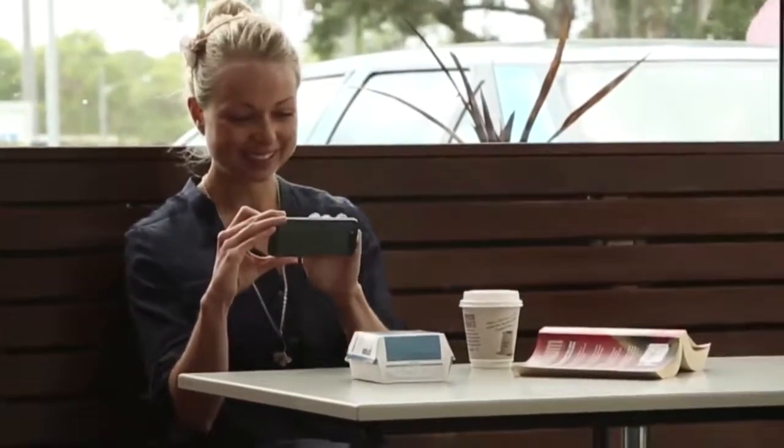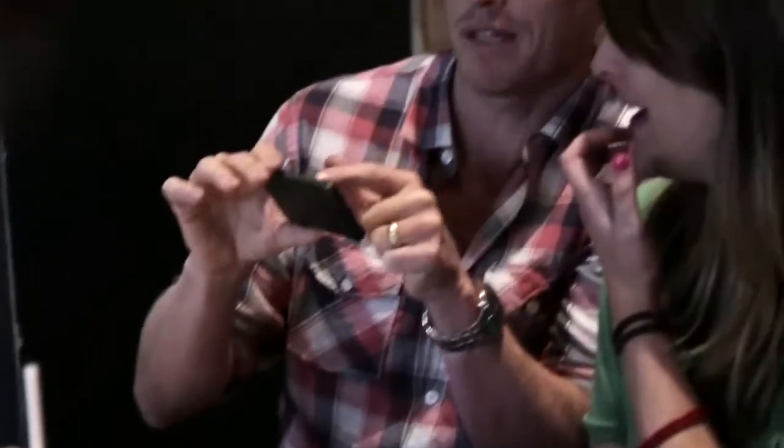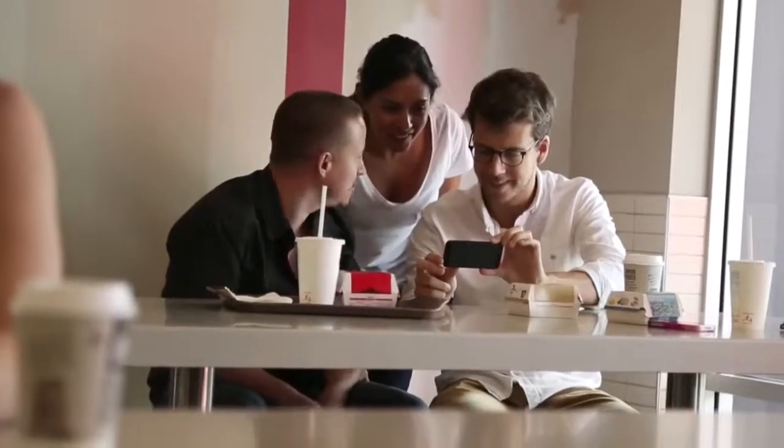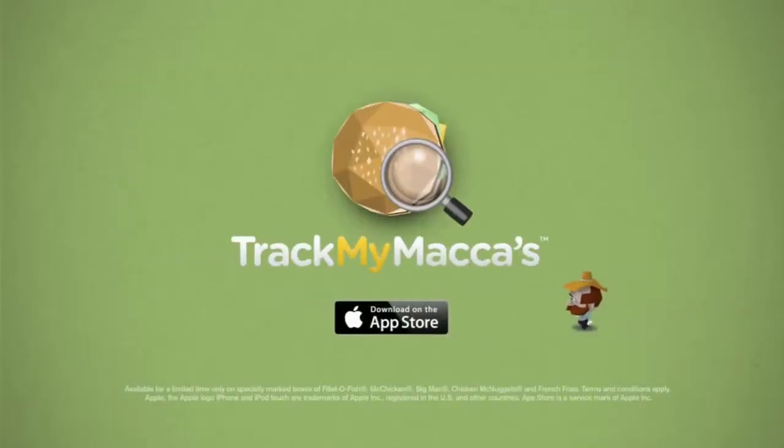Once you've tracked some ingredients for yourself, you can invite your friends to get tracking too. Get the lowdown today on some McDonald's favourites. Download Track My Maccas free from the App Store for your iPhone.